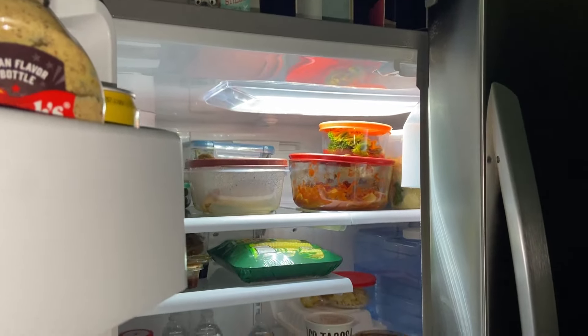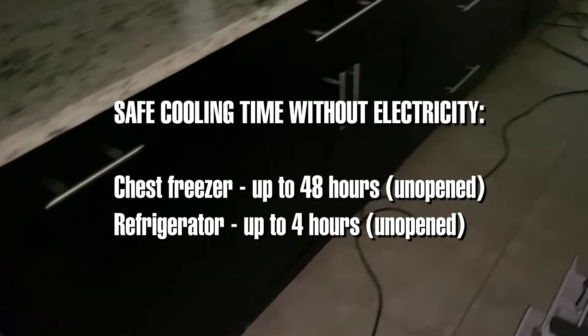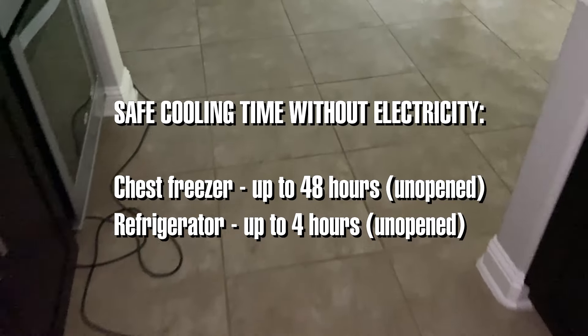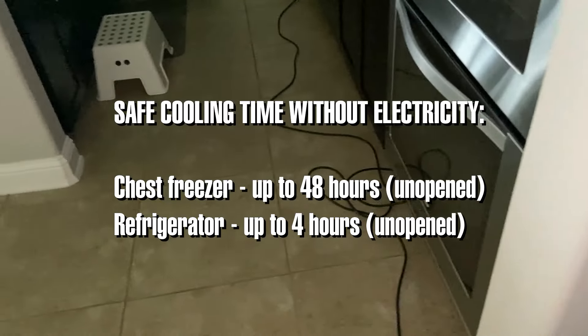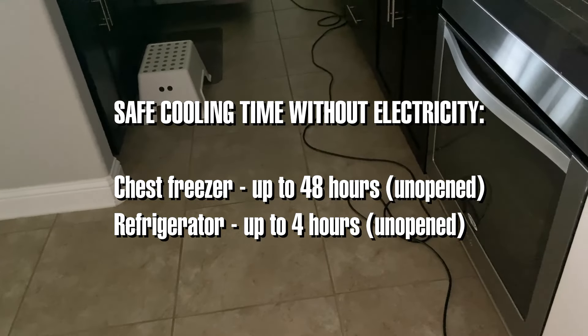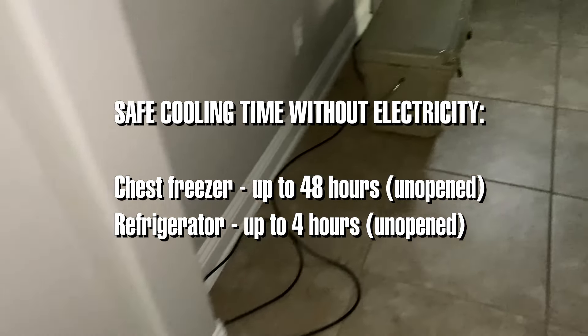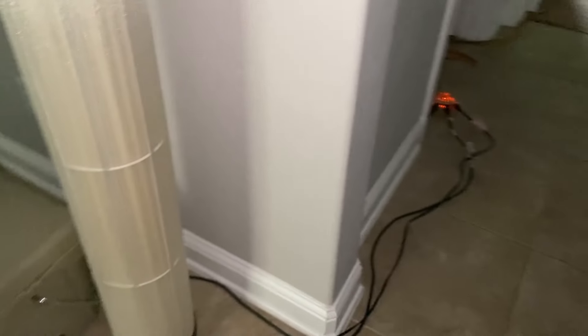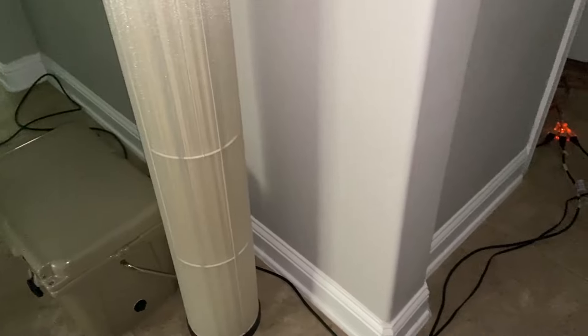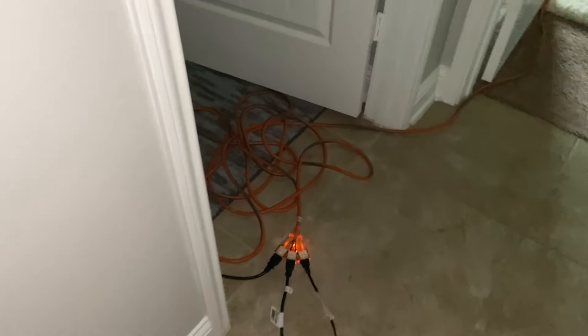Full-size fridge doing its job with the generator. A quick pro tip: if you have a freezer, you can usually keep it closed and it'll maintain coldness for about 48 hours. But if you have a fridge, it will only maintain temperature for about four hours, and you have to keep it closed. So you really have to have a strategy. My strategy is simple — I just make sure I run the generator at least every two to four hours to keep everything cold.